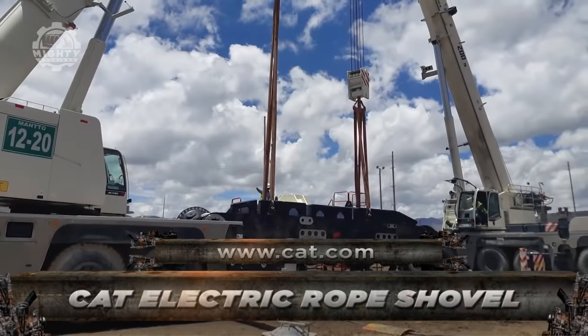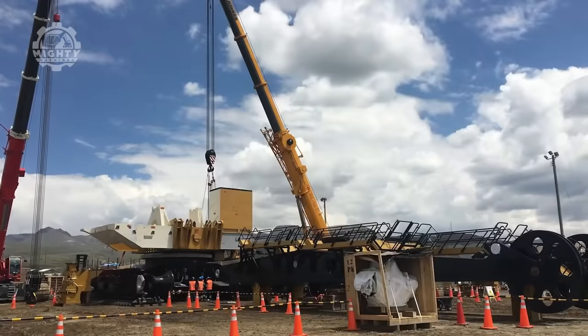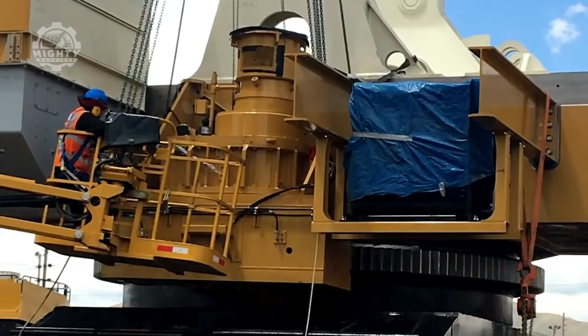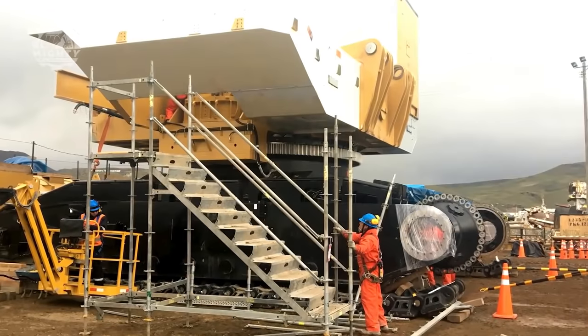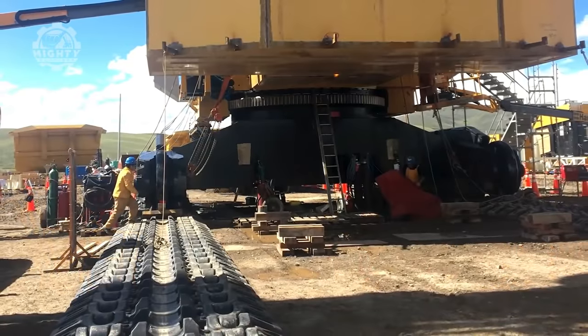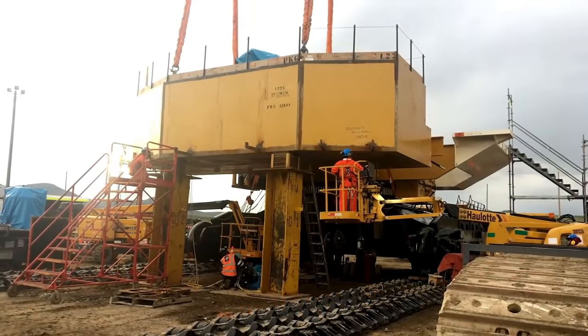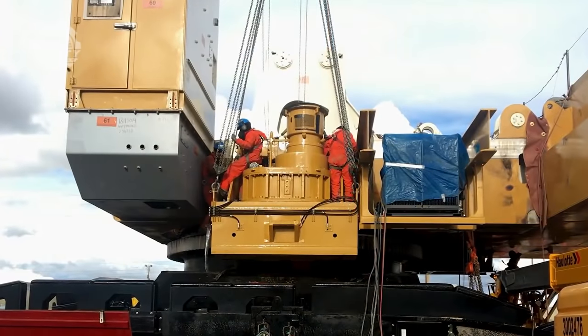Next, we have the CAT 7495. It is a two-model high-performance electric mining shovel. The 7495HR is a hard rock model of the 7495. The 7495HF is a high-flow model that is utilized in operations that need low ground pressure.